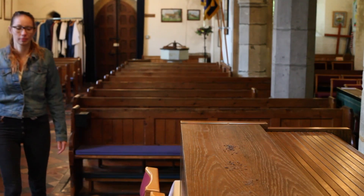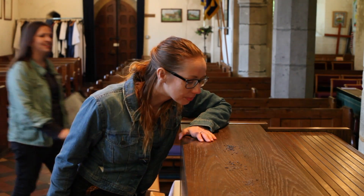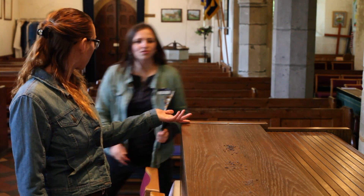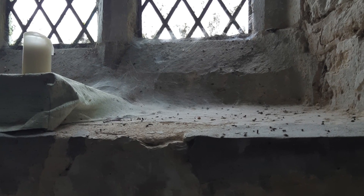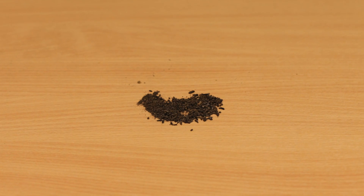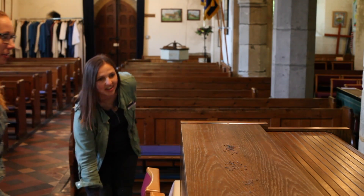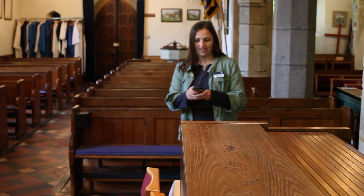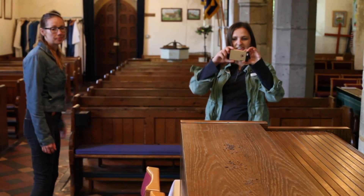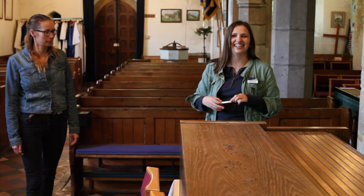If you find evidence of bats in the church, you'll be asked to provide the type of evidence — for example, droppings — and also to record whereabouts it is in the church, and a photo if you can. If it is droppings, you'll be asked to record approximately how many there are: for example, below 10, below 100, or 100 plus. If there are multiple areas where you can see accumulations of droppings, we're going to ask you to record all of them. But remember, if you don't find any evidence, that's useful information too, so please do still enter the information online.